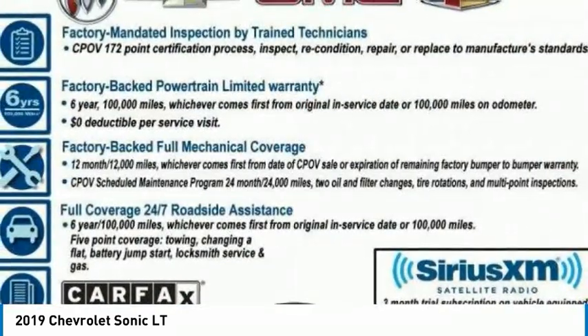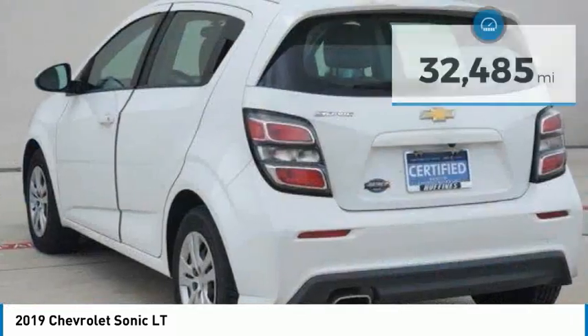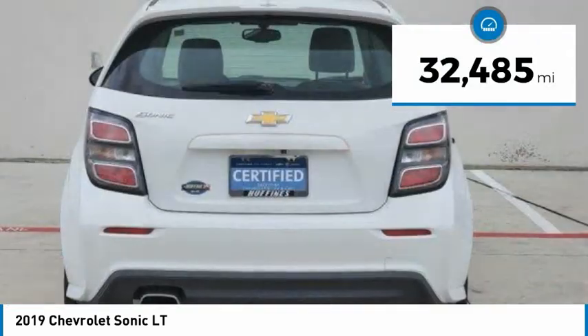So where's the sweet spot? Behind the wheel. This vehicle has less than 35,000 miles.